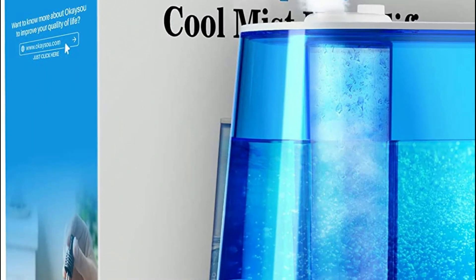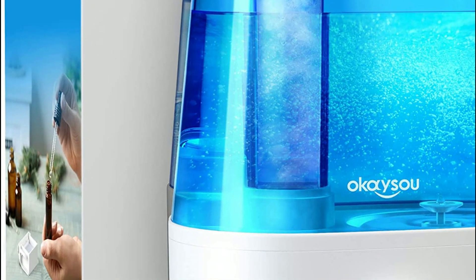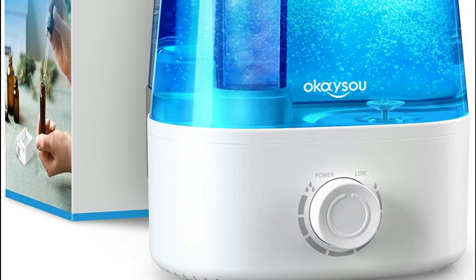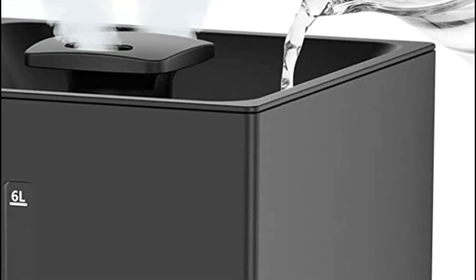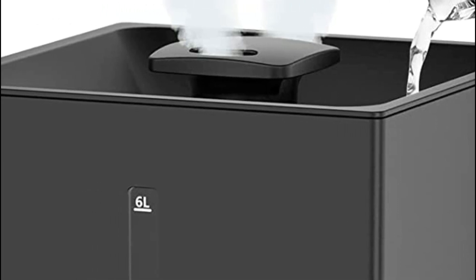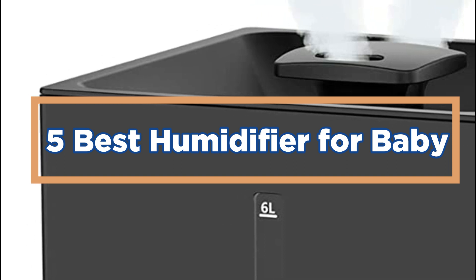The best type of humidifier for a baby is generally considered to be an ultrasonic humidifier. Ultrasonic humidifiers use high-frequency vibrations to create a cool mist, which is considered safer than the hot steam produced by steam vaporizers. They are also generally quieter and use less energy than other types. In today's video, we will show you the top 5 best humidifiers for baby, so let's get started.